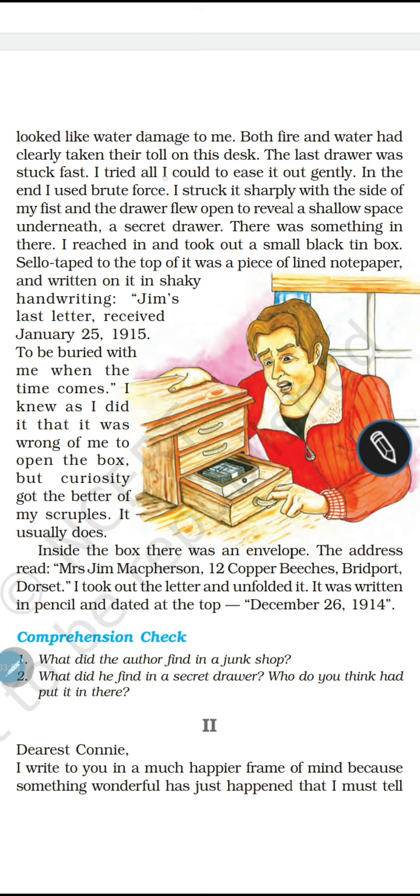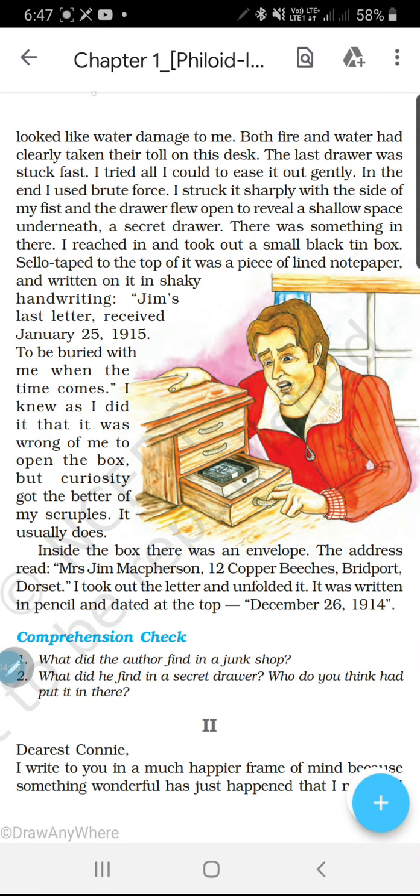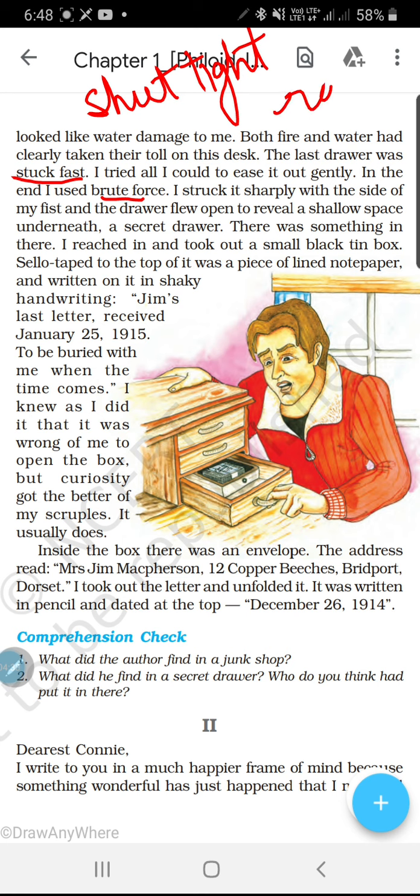The last drawer was stuck fast — or the last drawer jo tha woh stuck fast tha. Stuck fast maane shut tight. I tried all I could to ease it out gently. In the end I used brute force — aakhir mein usko poori brute force se, brute yani nirdaita se, rude ho kar, rude tarike se usko kheench ke nikaala. I struck it sharply with the side of my fist — fist maane ghusa — usne ghusa maara aur usko phir khola.